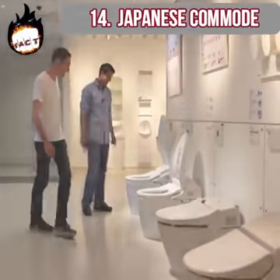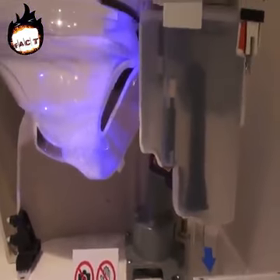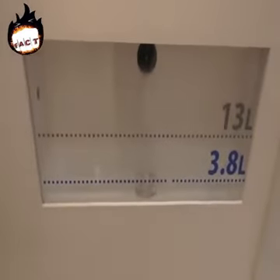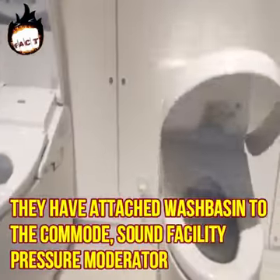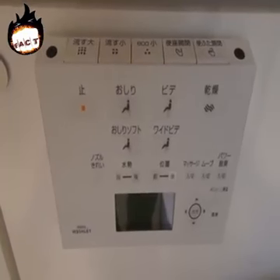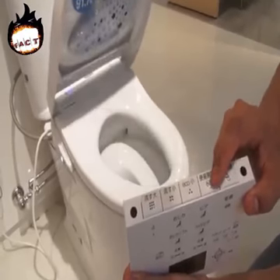Japanese commode. The Japanese have arguably the most advanced technology regarding commodes. Their commodes have great facilities not available anywhere else — they've attached a wash basin, sound facility, pressure moderator, and many more features to give you a convenient bathroom experience. They've also focused on reducing water consumption.